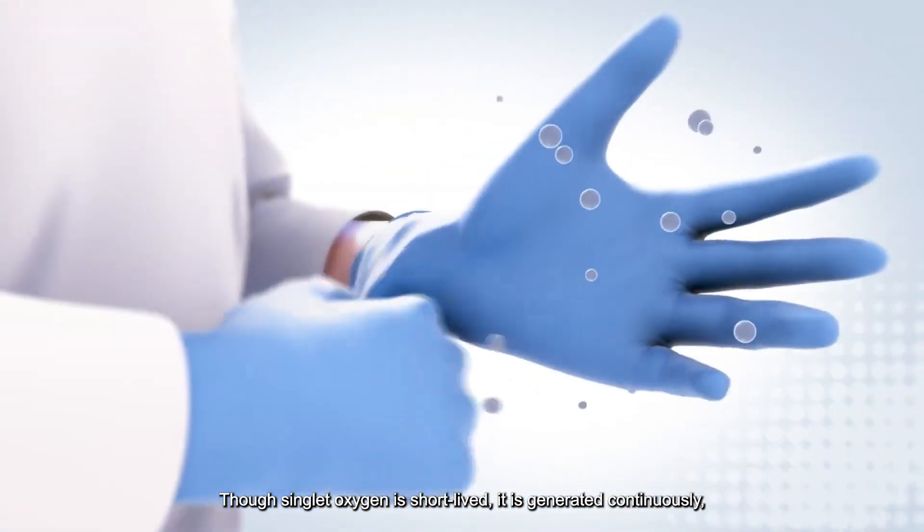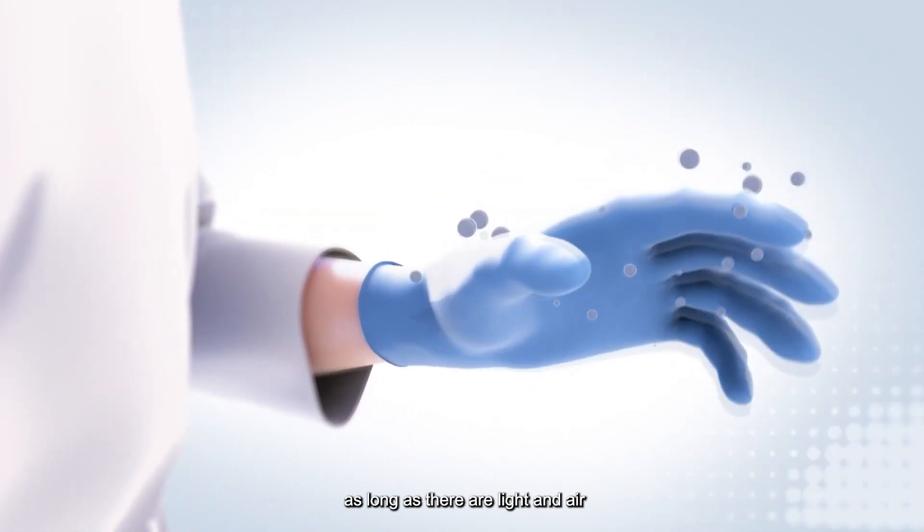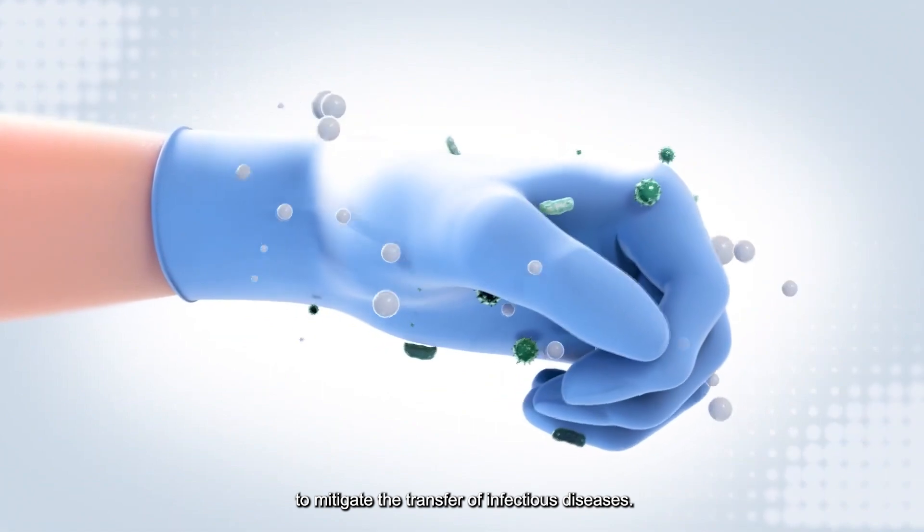Though singlet oxygen is short-lived, it is generated continuously as long as there are light and air, killing microbes that get transferred to the glove to mitigate the transfer of infectious diseases.